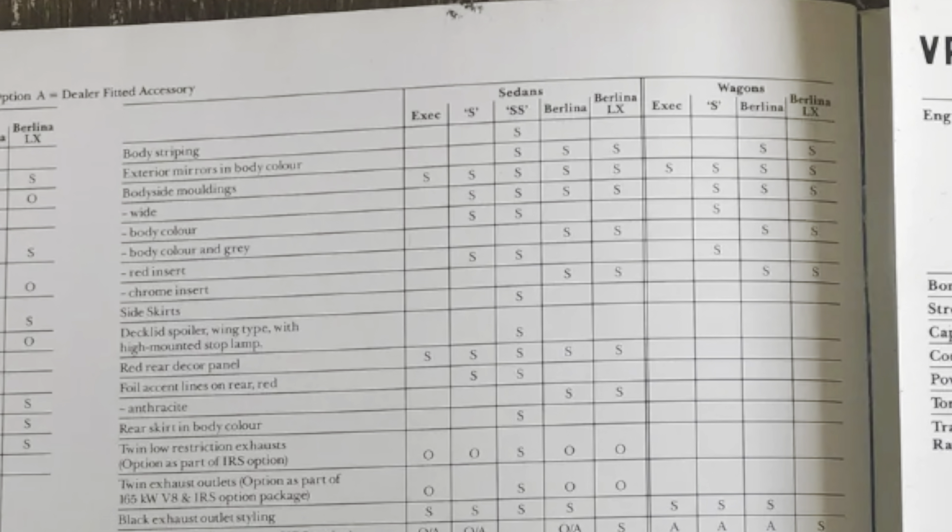The VP also had Lexan variants. This one here is a super clean one — it's a Berlina equivalent with very low kilometres, as I saw online. Just very tidy.